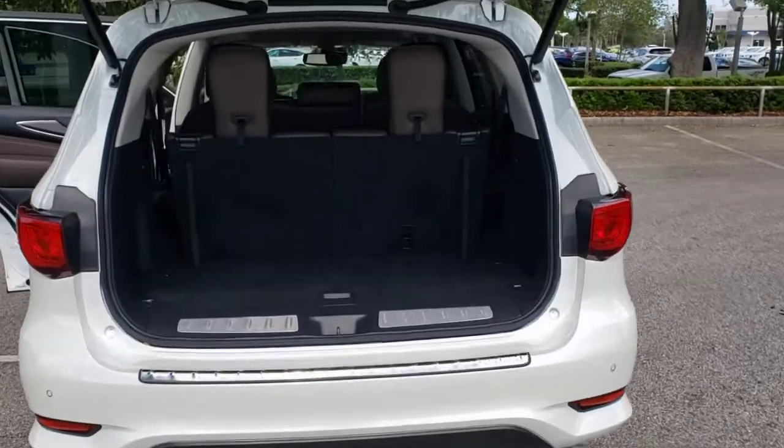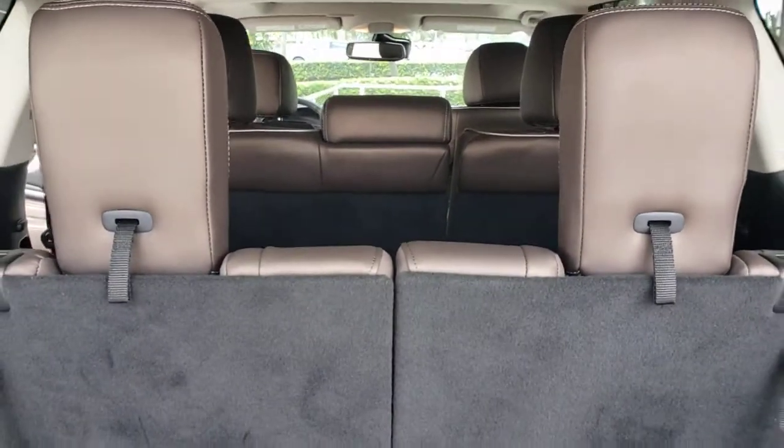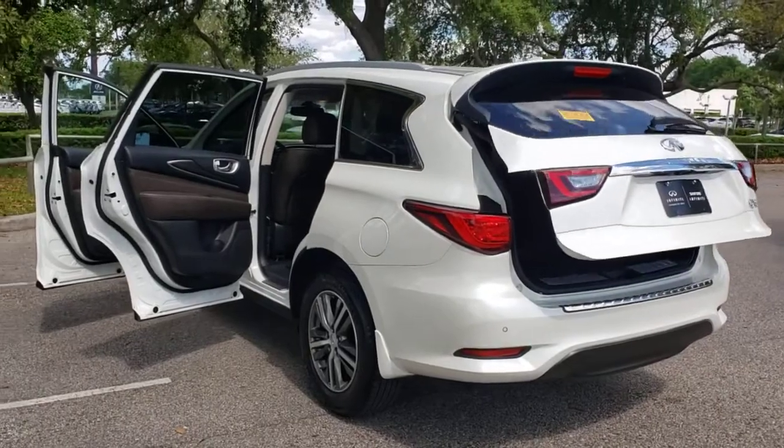Sun and moonroof, keyless entry, backup camera, keyless start, power passenger seat, premium sound system, fog lamps, power lift gate, heated mirrors, satellite radio.